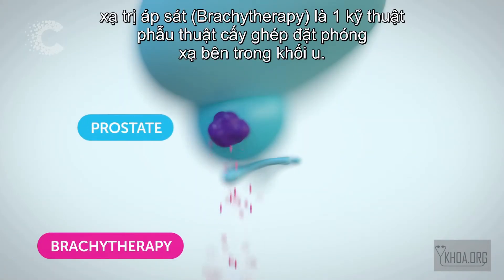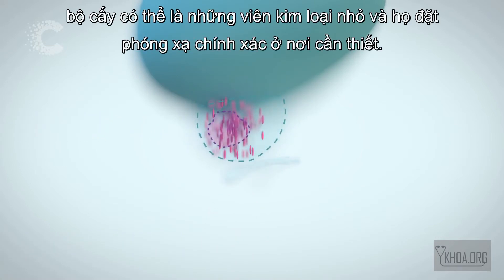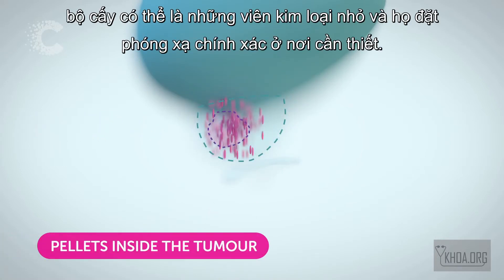Brachytherapy is a surgical technique where a radioactive implant is placed inside the tumour. The implants can be tiny metal pellets or wires, and they put the radiation exactly where it's needed.